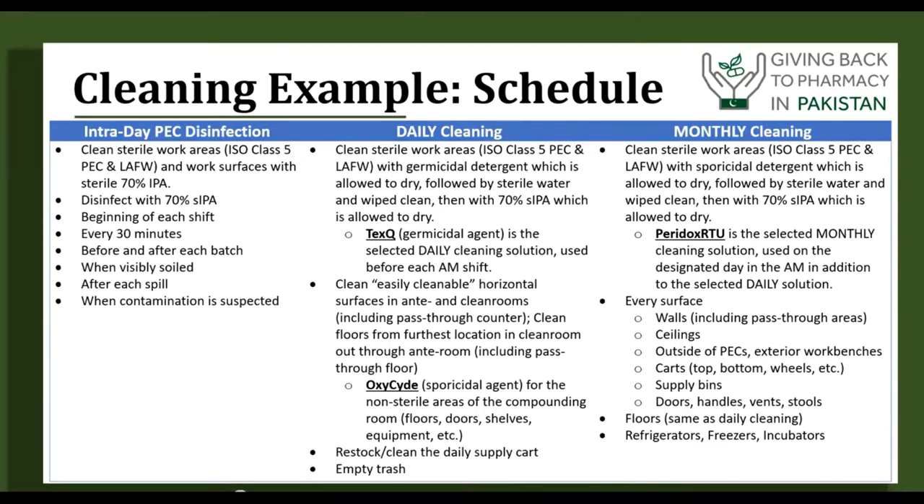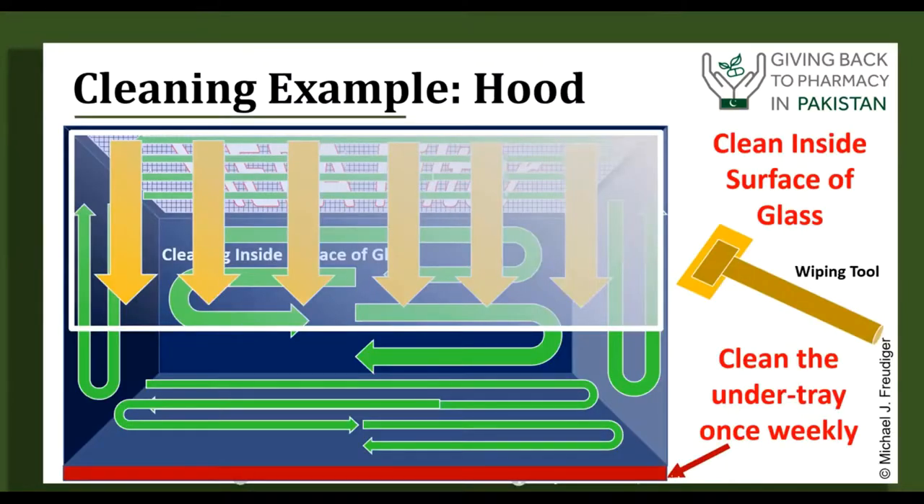Create an education piece or poster for staff showing which cleaning chemicals to use, in the right order, with appropriate contact time. For example, Tex-Q (quaternary ammonia) requires at least 10 minutes on the surface for a killing effect, while Paradox-RTU kills viruses, fungus, spores, and decontaminates chemotherapy surfaces in just three minutes. For cleaning the hood, start at the filter at the top, then work on the back, two sides, the floor of the hood, and finally the glass. Use sterile water first to dissolve any crystallized drug residues, then your cleaning agent, then sterile alcohol to wipe up any cleaning agent residues. Clean the under-tray at least once a week.